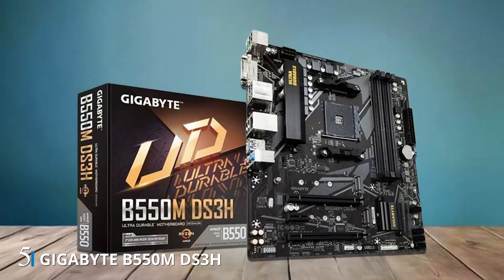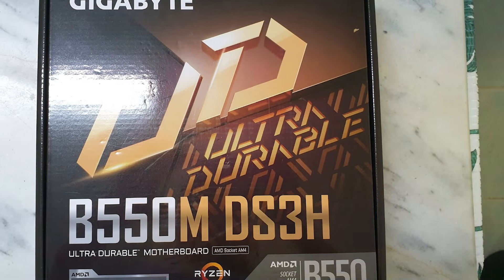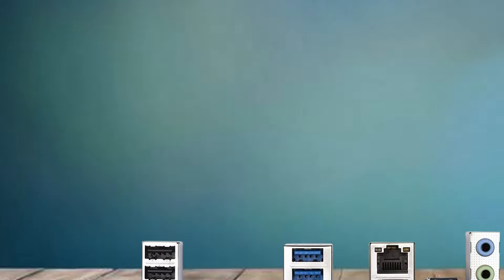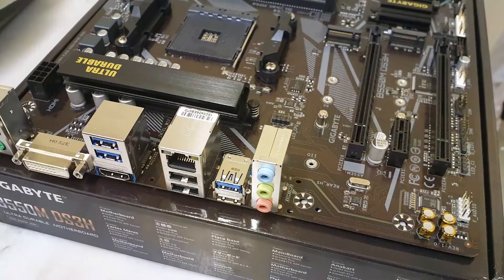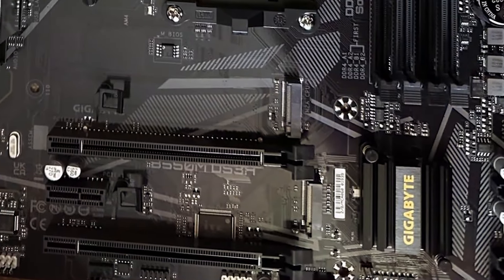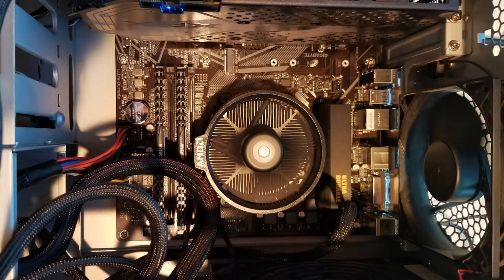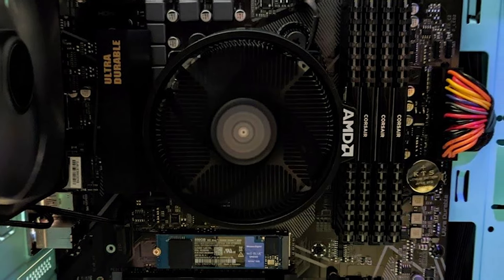Number 5. The Gigabyte B550M DS3H Micro ATX motherboard offers a compact yet powerful platform for your AMD Ryzen processor, ensuring optimal performance and reliability for gaming and productivity tasks. With its sleek and functional design, this motherboard fits seamlessly into any build, whether it's a compact gaming rig or a workstation. Equipped with dual M.2 slots and PCIe 4.0 support, the B550M DS3H delivers lightning-fast data transfer speeds, allowing you to load games and applications quickly and efficiently. Its SATA 6Gb/s ports and USB 3.2 Gen 1 connectivity provide ample options for connecting storage devices, peripherals, and accessories, while HDMI and DVI outputs offer versatile display options. Featuring DDR4 memory support and Gigabyte's advanced cooling solutions, the B550M DS3H ensures stable and reliable performance under heavy workloads.